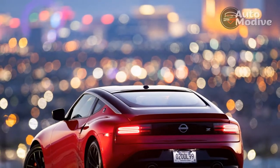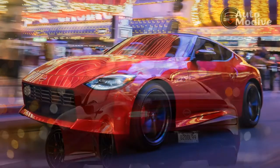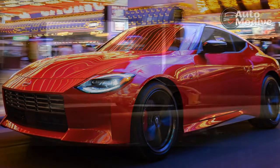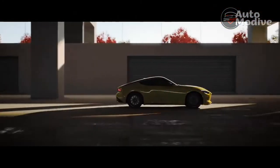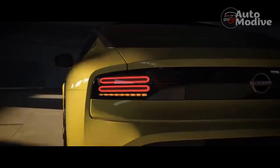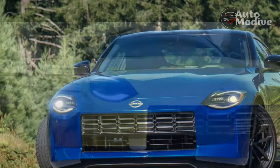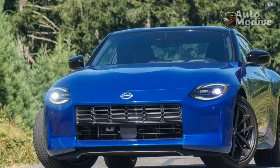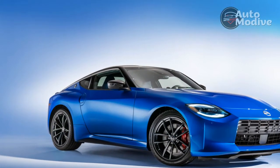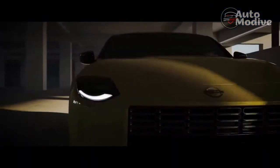The 2023 Nissan Z has 400 horsepower, which is more standard grunt than any other car in its direct competitive set, including the Supra. And this thing absolutely rips. The twin-turbocharged 3.0-liter V6 engine borrowed from the Infiniti Red Sport family puts down all 350 lb-ft of torque at just 1,600 rpm. A standard limited-slip differential on the performance model helps hurry the coupe to 60 mph in about 4.5 seconds with the six-speed manual equipped. Horsepower peaks at 6,400 rpm and gives the Z ample power at the limit — high-speed highway passes are an absolute breeze.